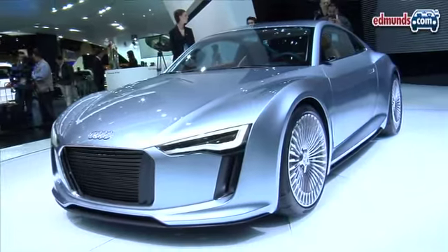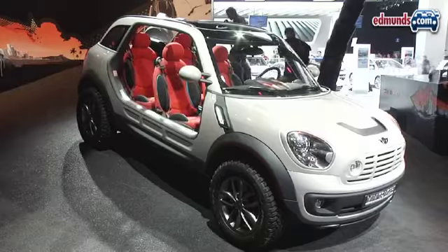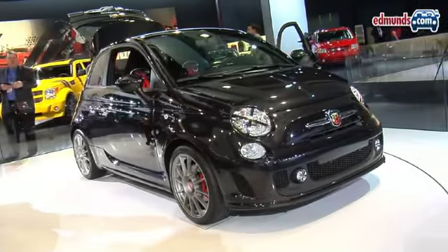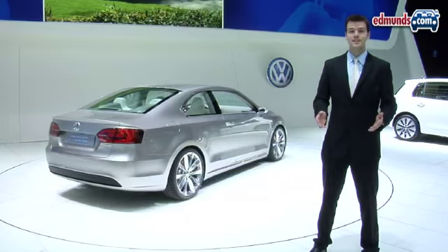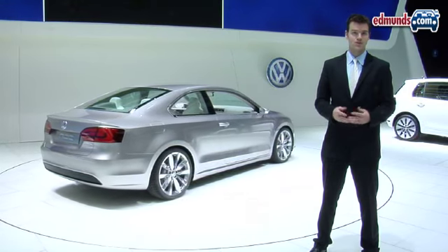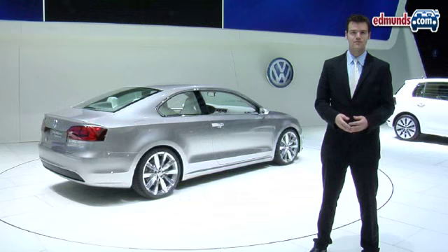Further in on the left side of the hall, you're going to find more of the European brands, including Fiat-owned Chrysler. Some of the more notable vehicles include Audi's e-tron concept, the Mini Beachcomber Concept, the Fiat 500 Abarth, and VW's NCC Concept. The 2010 Detroit Auto Show runs from January 16th through the 24th.